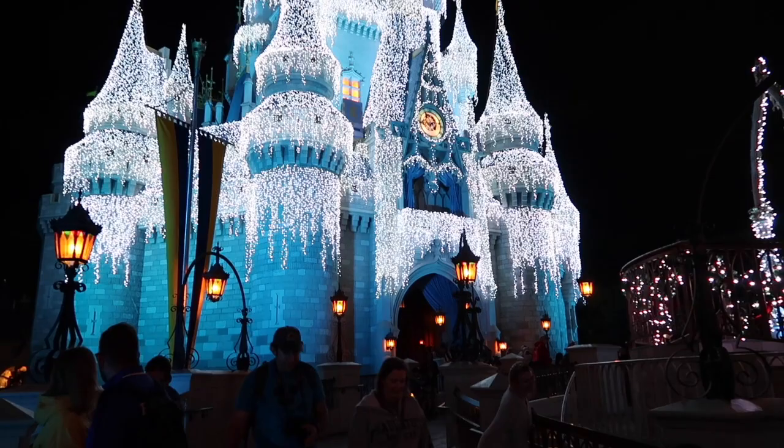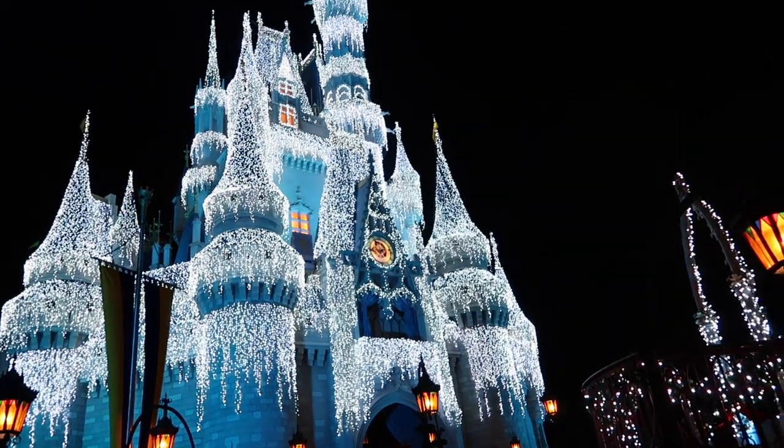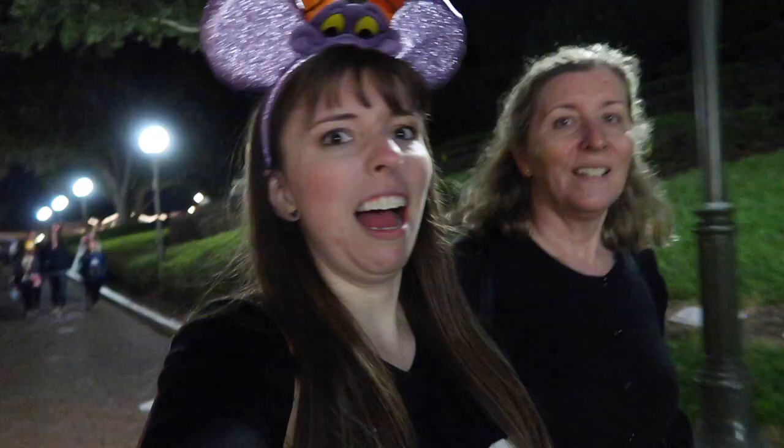Beautiful castle after Elsa lit it up. We accomplished our goal and rode the Seven Dwarfs Mine Train. Now we're walking to the Contemporary, which will get us on a bus to go to Disney Springs, where our hotel is. It's really easy to walk to the Contemporary from Magic Kingdom — that's why we do it and we don't end up waiting in the massive lines for full buses. Crazy ticket transportation — I hate that place. But we're walking, not running.